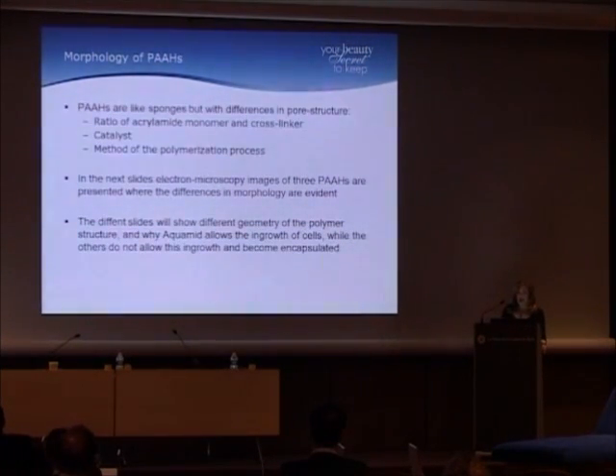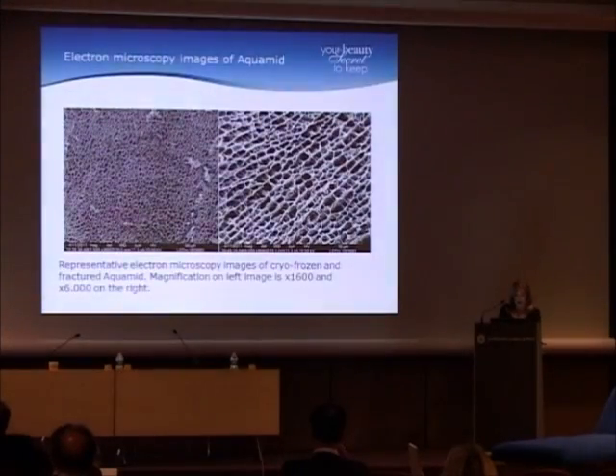The polyacrylamides are like sponges and differ in their pore structure. The pore structure is related to the ratio of acrylamide monomer and cross-linker, the catalyst, and the method of polymerization. In the next few slides I'll show electron microscopy images of three polyacrylamides so you can see the differences in morphology. This different geometry explains why Aquamid allows in-growth of cells while the others don't, and instead become encapsulated. This is Aquamid — a cryofrozen fractured sample — and you can see the pore structure is quite regular.